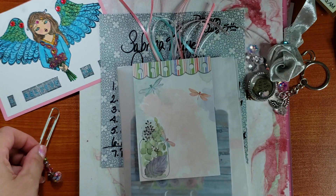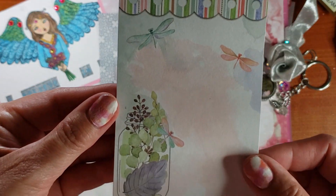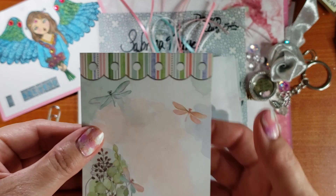So super cute! I just really liked this image. It was a tag from the...